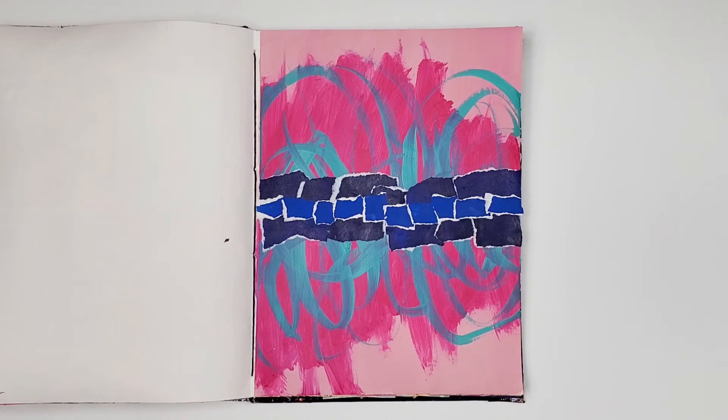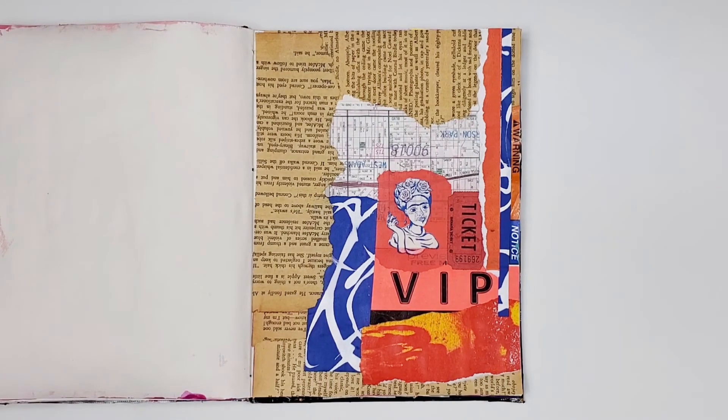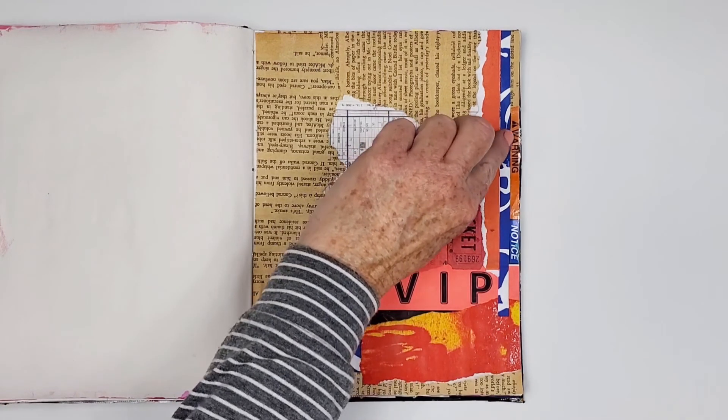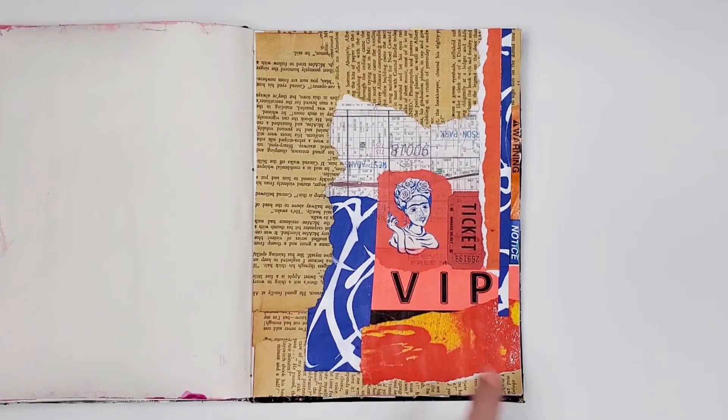Another mixed media collage in my 2022 style, also using the Frida tissue paper, along with three found ephemera: a warning sticker, a red ticket, and a VIP pass.